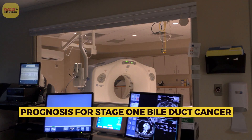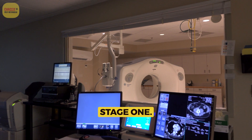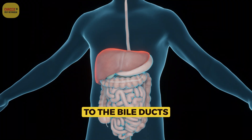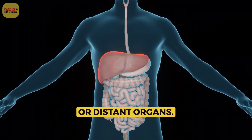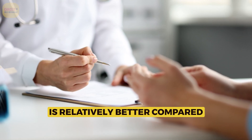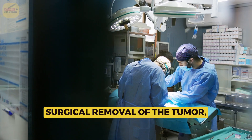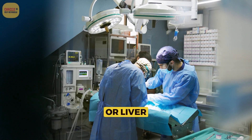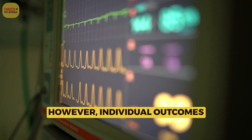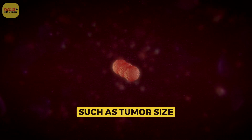Prognosis for Stage 1 bile duct cancer: Stage 1 bile duct cancer is localized, meaning it is confined to the bile ducts without spreading to lymph nodes or distant organs. The prognosis for Stage 1 is relatively better compared to more advanced stages. Surgical removal of the tumor, either through resection or liver transplant, offers the potential for long-term survival. However, individual outcomes can vary based on factors such as tumor size and type.